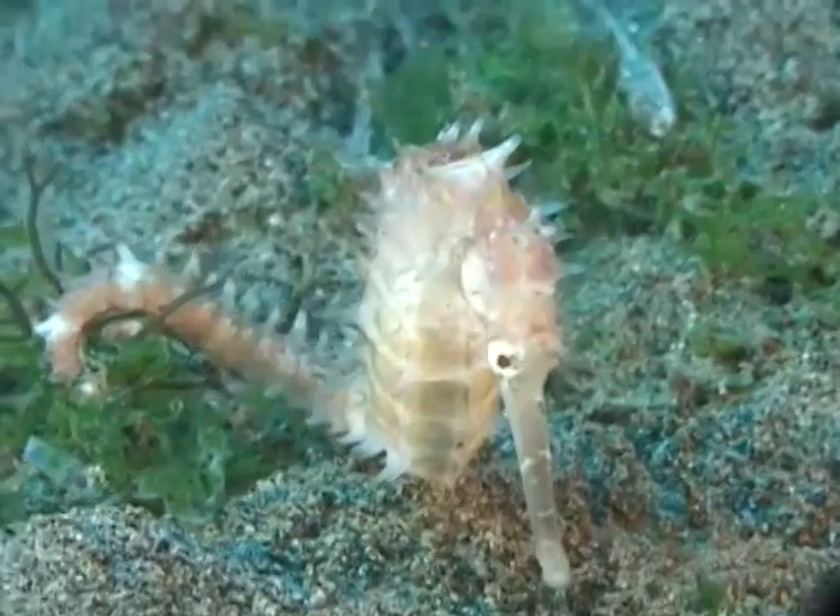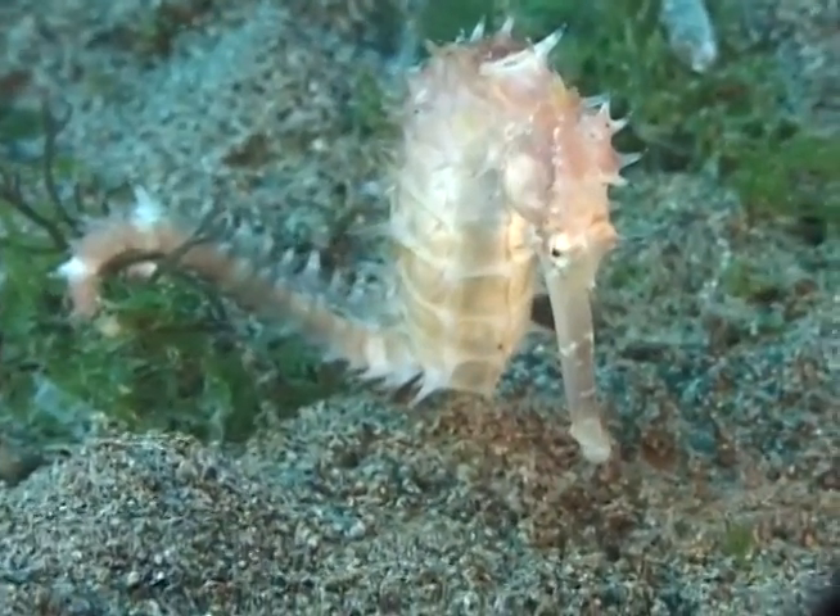Here's a pink seahorse holding on to a little tuft of green algae.